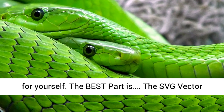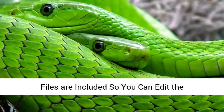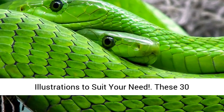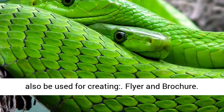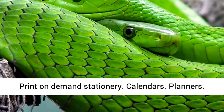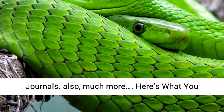The best part is the SVG Vector Files are included, so you can edit the illustrations to suit your needs. These 30 Studio Quality Animal Illustration Images can also be used for creating flyers and brochures, Print on Demand Stationery, Calendars, Planners, Journals, and much more.